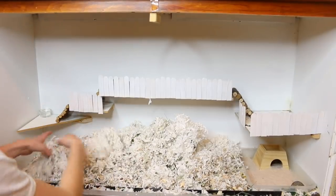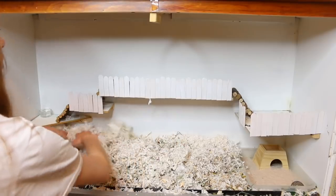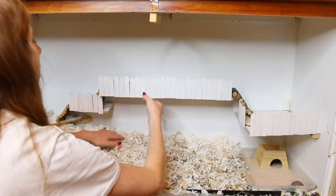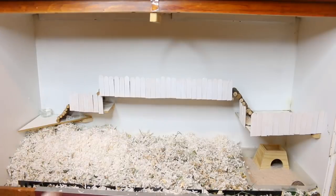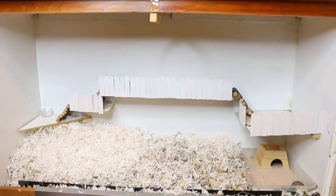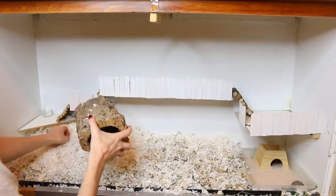So now I'm just going to put everything back because I cleaned out most of what was dirty. Since I did remove a bit of bedding I'm just gonna add in some fresh bedding on top. And then we can start putting back some of the accessories.